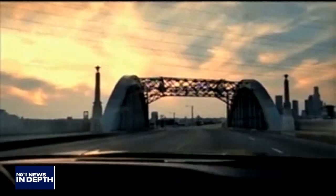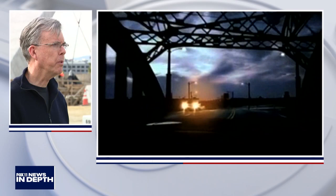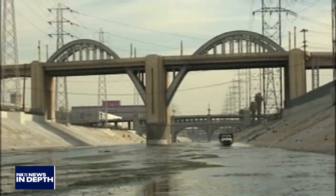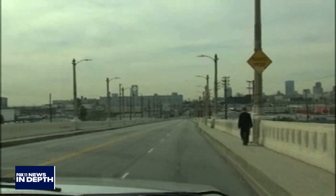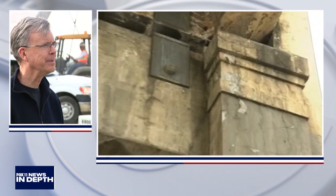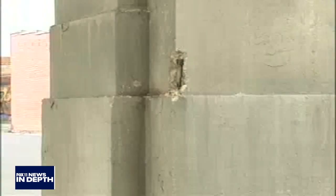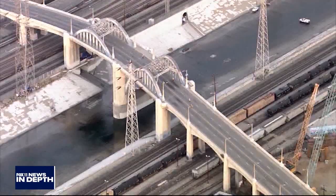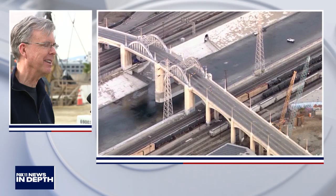Why did people feel so connected to this bridge, going back to 1932? Well, first of all, it was a real way for people to get from Boyle Heights to work in downtown. It really brought people back and forth, and then it was in countless movies, TV commercials, music videos, and video games. People felt a real sense of pride knowing they lived next to the 6th Street Viaduct.